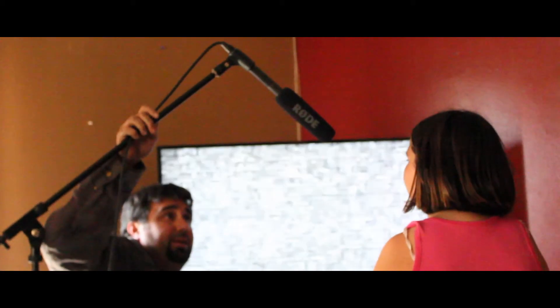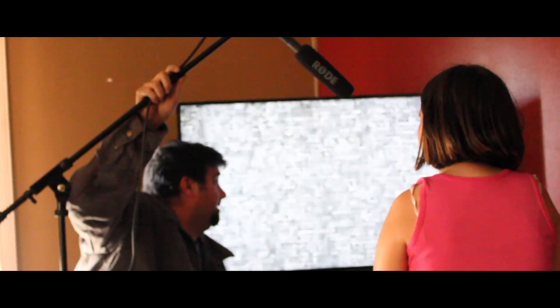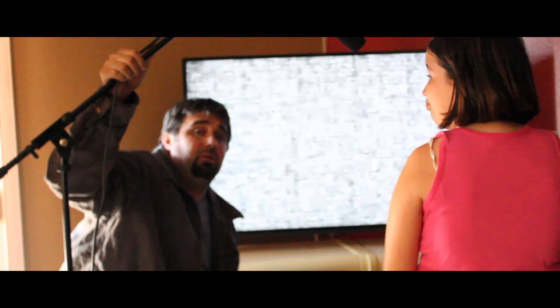We could tape sound live or ADR it later. And that's just some of the awesome functions of it. Hope you guys enjoyed some of the behind-the-scenes stuff. Go buy Rode.